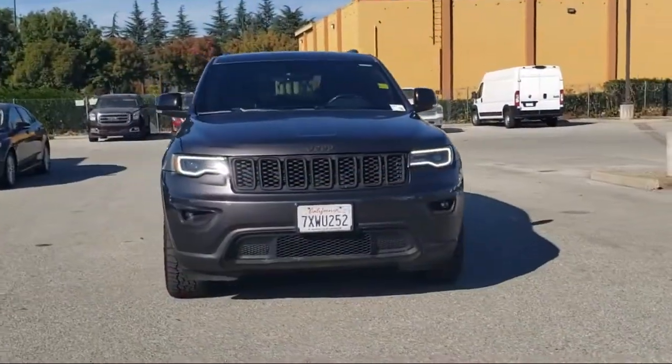Welcome to Gilroy's Used Car Superstore. And here's a look at one of our great vehicles for sale.